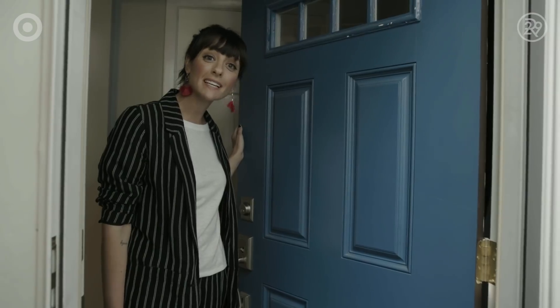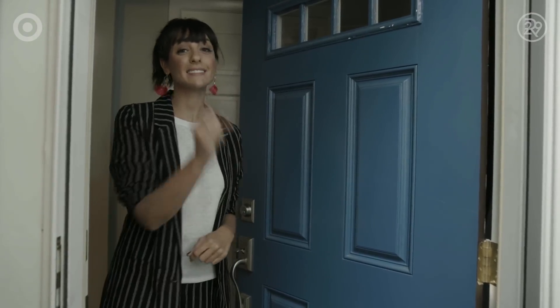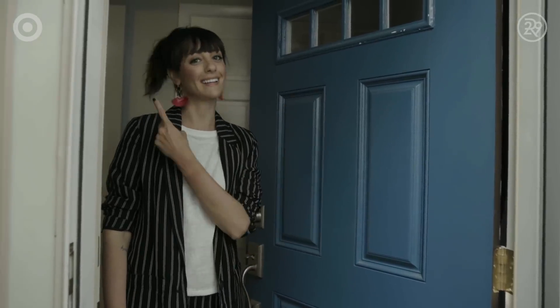Thanks so much for coming to see my sweet digs. To see more videos like this, click here, and to subscribe to Refinery29, click here.